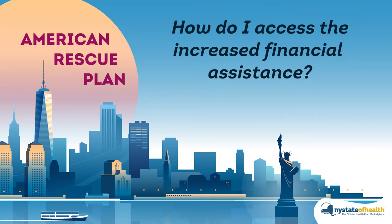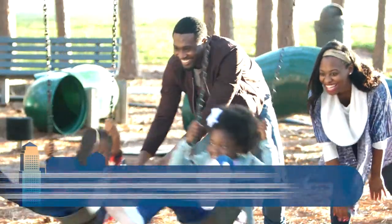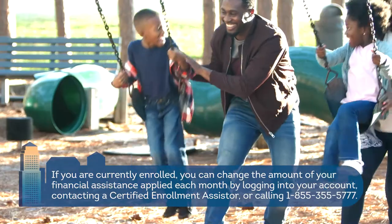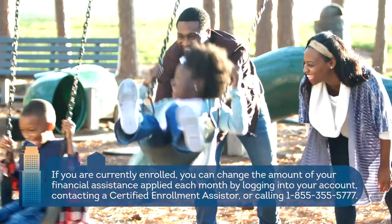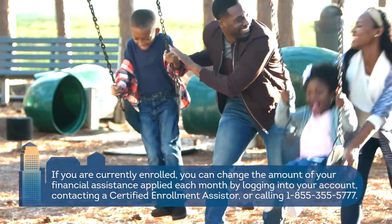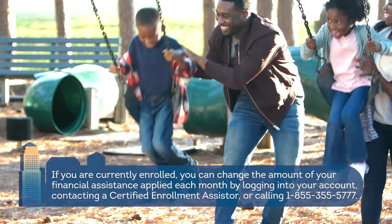How do I access the increased financial assistance? If you are currently enrolled, you can change the amount of your financial assistance applied each month by logging into your account, contacting a certified enrollment assister, or calling 1-855-355-5777.